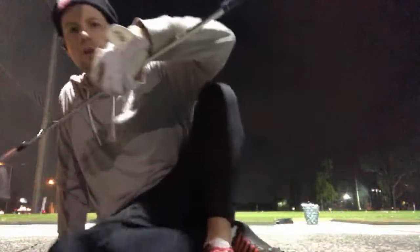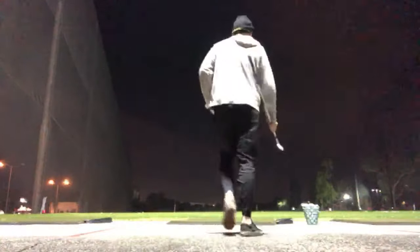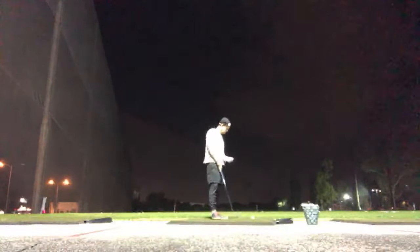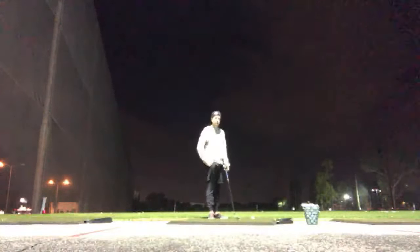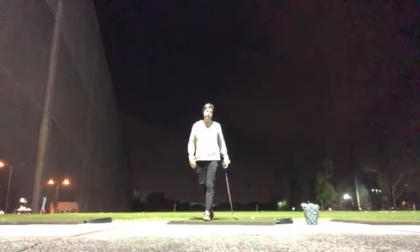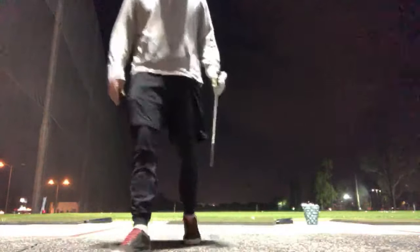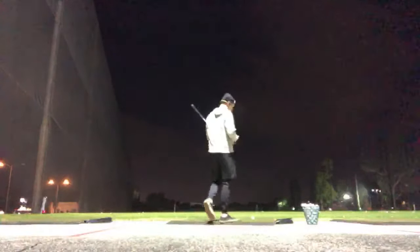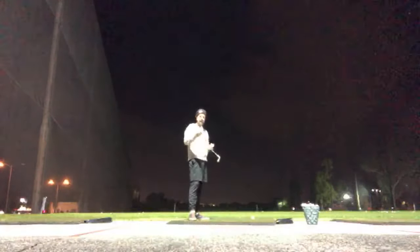I'm going to walk over to the mat and hit some balls. Let me know if you guys can actually hear me through my headphones when I walk over here. Usually this type of thing doesn't work, but maybe it would. Can you hear me over here? Let me see... okay, good, awesome.